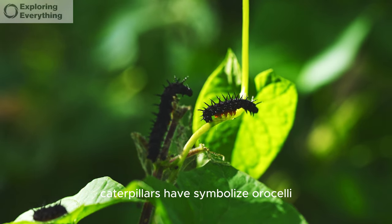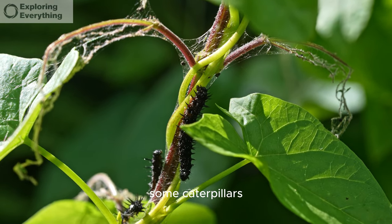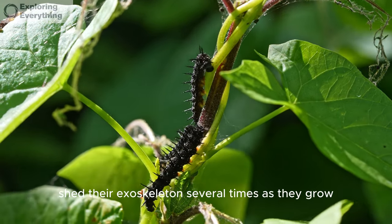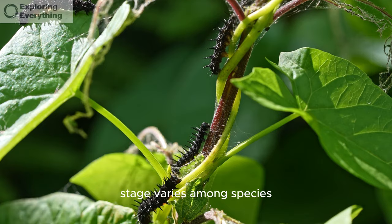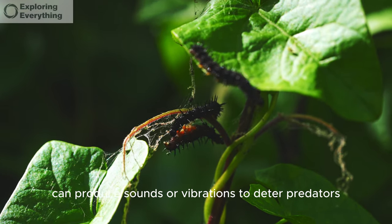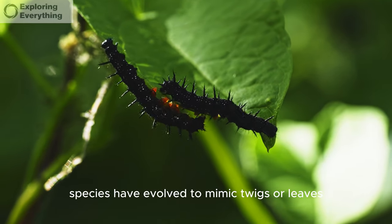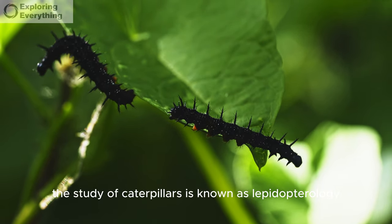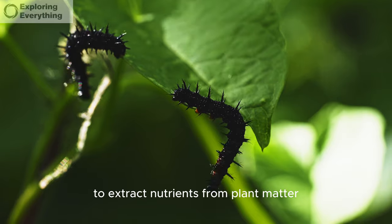Caterpillars have simple eyes, or ocelli, that can detect light and darkness but not detailed images. Some caterpillars, like the monarch, are known for their long-distance migrations. Caterpillars molt or shed their exoskeletons several times as they grow. The duration of the caterpillar stage varies among species, ranging from a few weeks to several months. Certain caterpillars can produce sounds or vibrations to deter predators, and some species have evolved to mimic twigs or leaves to enhance their camouflage. The study of caterpillars is known as lepidopterology.